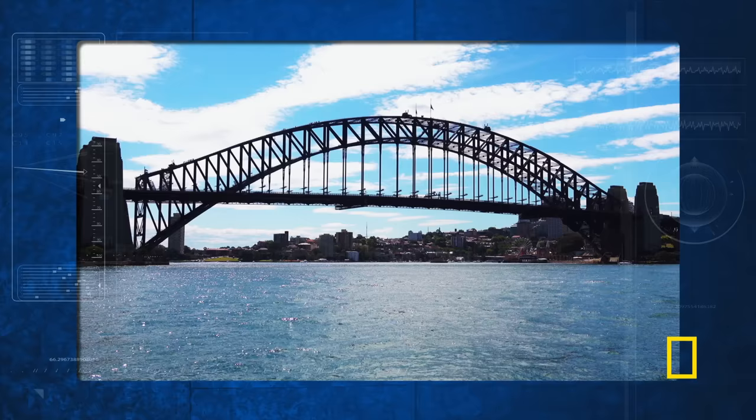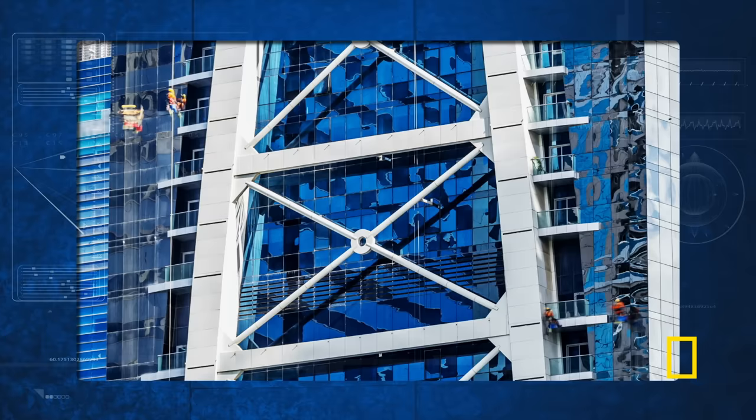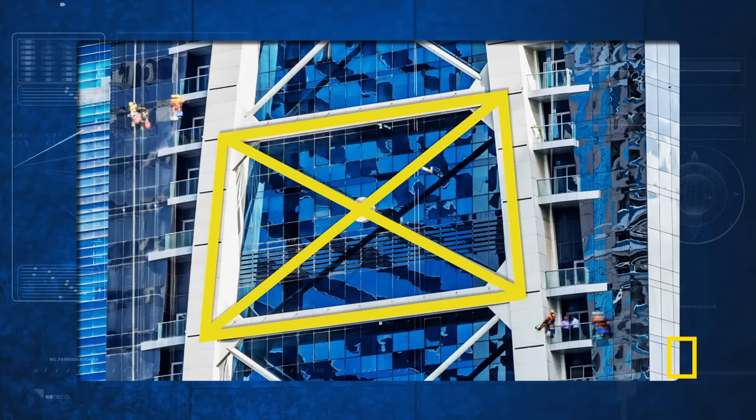Systems of triangles, like trusses, are particularly effective at transferring loads to their supports. Squares and rectangles can be reinforced simply by adding cross braces — which, yes, turn them into triangles. We owe the mighty triangle so much: because of it, huge cranes can lift 1,100-ton weights, and factories, stadiums, and stations can bear vast roofs without supporting columns.